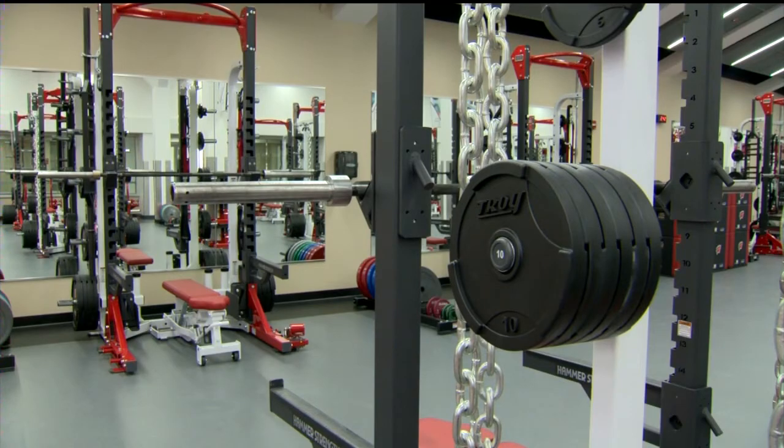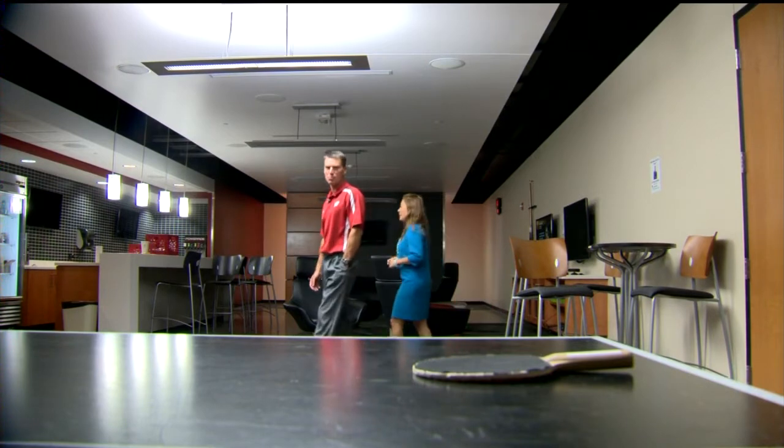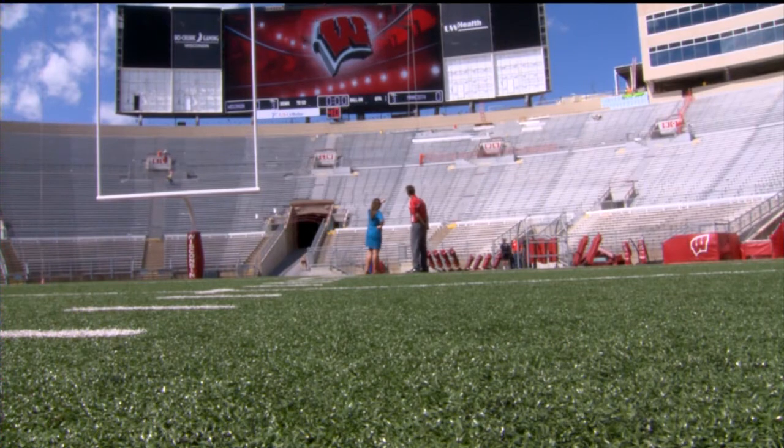Everything is state-of-the-art: the weight room, the nutrition center, the lounge. There's been some pretty heavy ping-pong games going on in this space. A student-athlete could live here — that's good real estate right there.